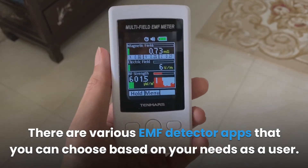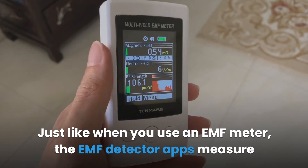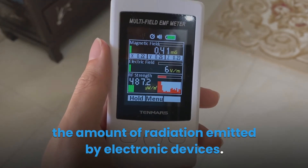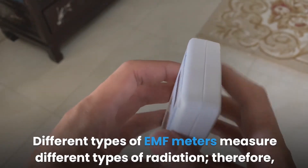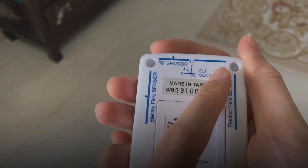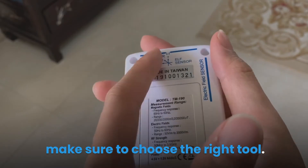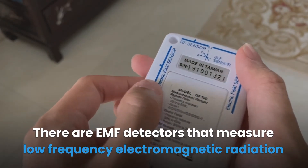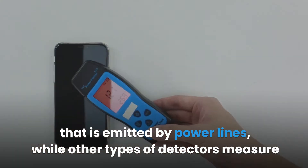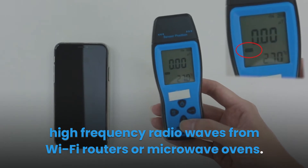There are various EMF detector apps that you can choose based on your needs as a user. Just like when you use an EMF meter, the EMF detector apps measure the amount of radiation emitted by electronic devices. Different types of EMF meters measure different types of radiation, so if you want to measure a certain type of electromagnetic radiation, make sure to choose the right tool. There are EMF detectors that measure low-frequency electromagnetic radiation emitted by power lines, while other types measure high-frequency radio waves from Wi-Fi routers or microwave ovens.